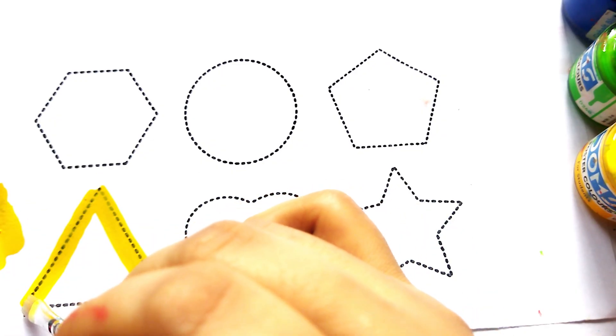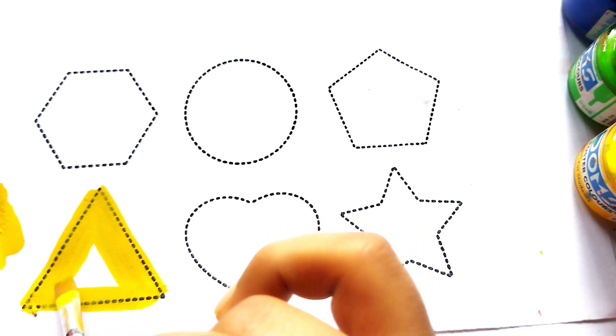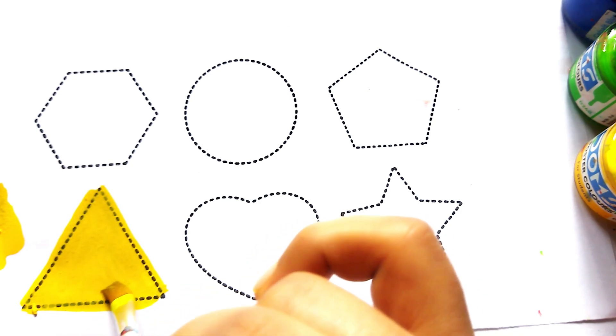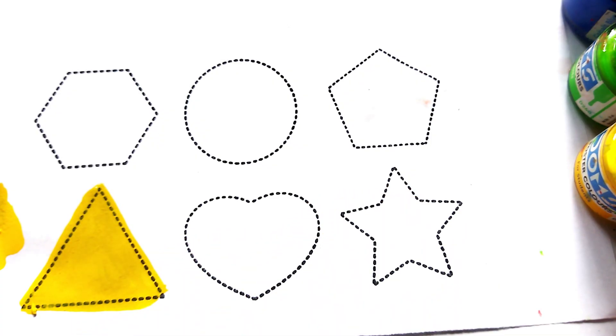Wow, beautiful colors baby! Yellow color triangle. Green color.